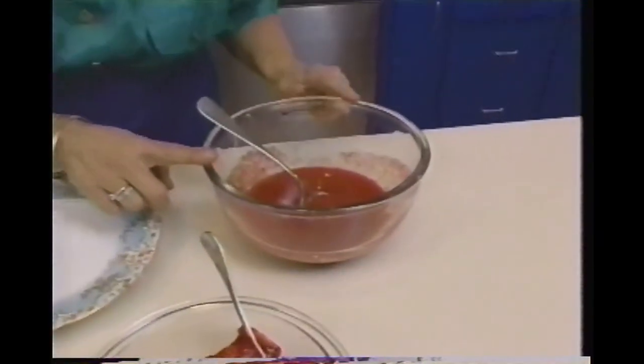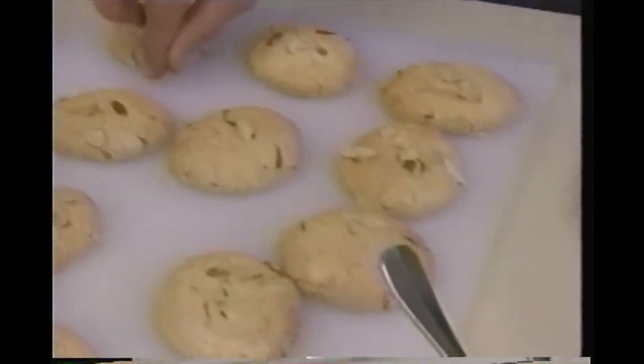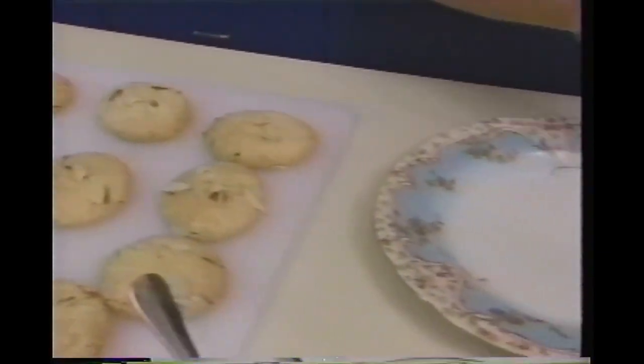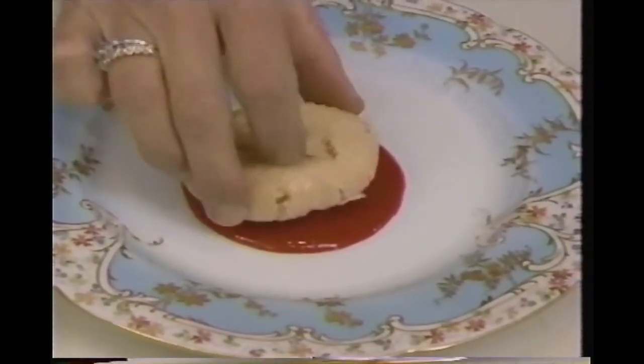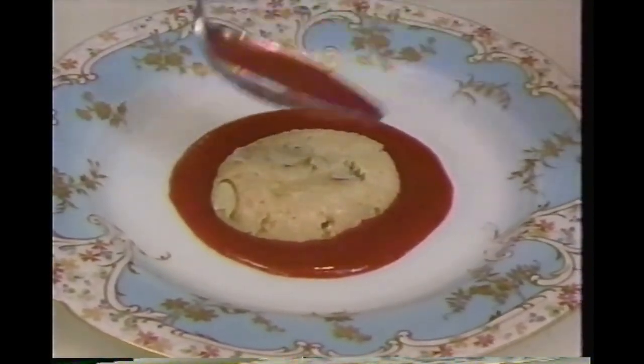Here comes the fun part. I've got my strawberry sauce, sliced strawberries, whipped cream, and store-bought macaroons. The first step in assembly is putting a nice puddle of the strawberry sauce on the plate, then sticking one macaroon right in the center. Maybe a tiny drizzle more on top so it soaks in, and then a nice helping of sliced strawberries.